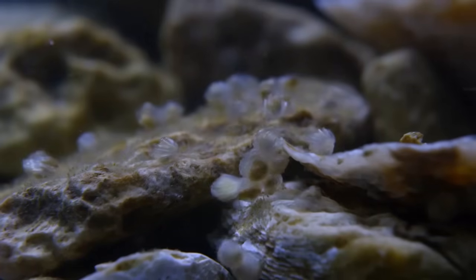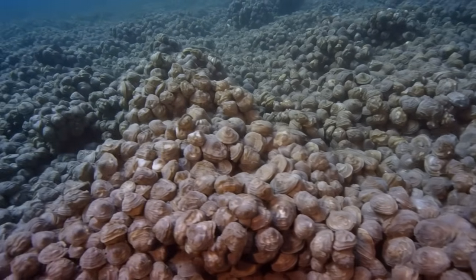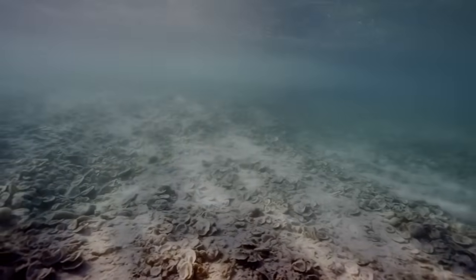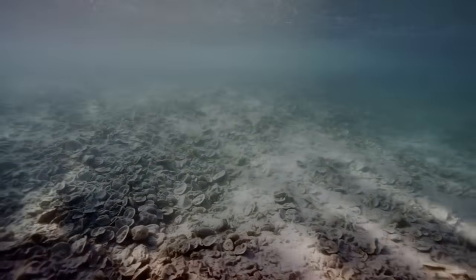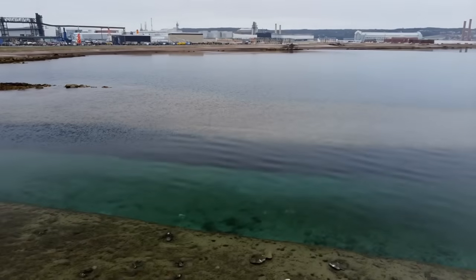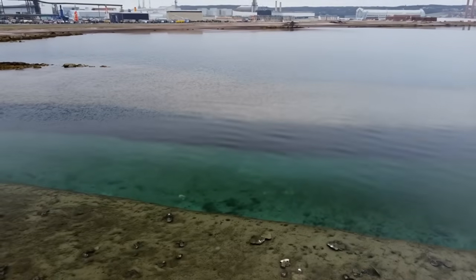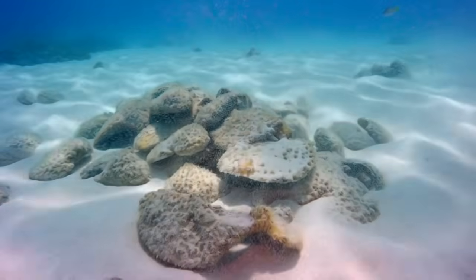In their natural life cycle, oyster spat prefer attaching to other oyster shells. The problem is that Florida's natural oyster reefs have been decimated by decades of over-harvesting, pollution, and coastal development. There aren't enough shells in the environment for young oysters to settle on. The dumped shells solved this problem instantly.